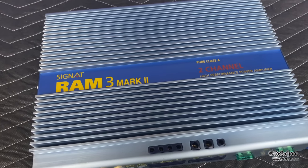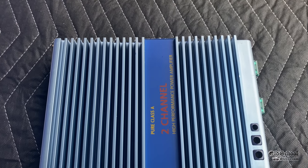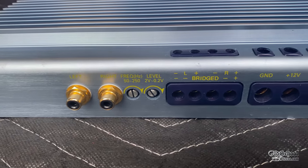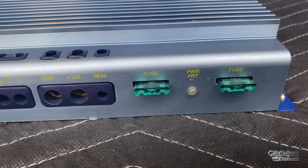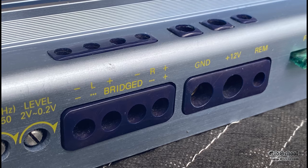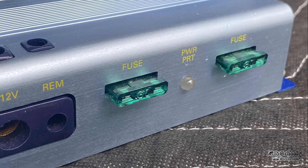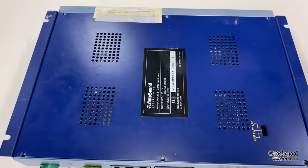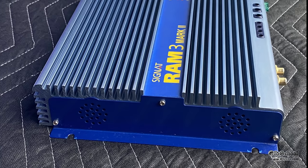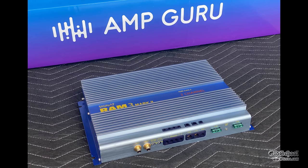The amp is from around 1998 and the condition is really, really good. It reminds me of an old school Soundstream, DLS, or Audio Art amplifier. All the connections are on one side, which is really nice. It has Tiffany-style RCAs for inputs, a crossover control from 50 to 250 Hz, level control from 0.2 to 2 volts, up to 8 gauge for speaker outputs, 4 gauge for power inputs, and 30 amp fuses. There's a crossover switch for high pass, flat, or low pass, and it looks like it has fans but there are none built in.